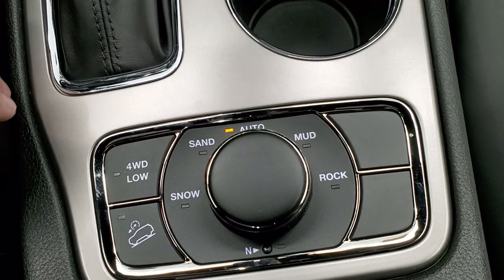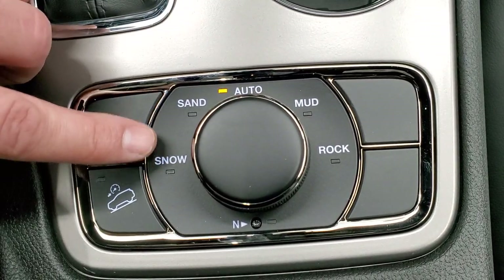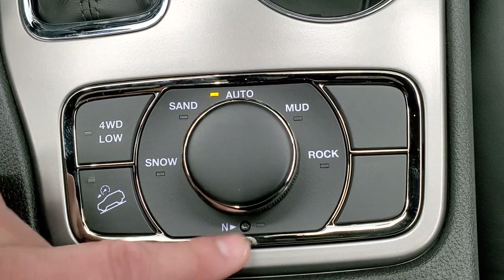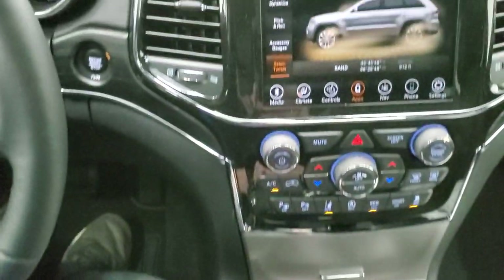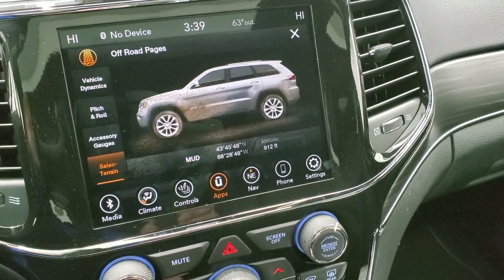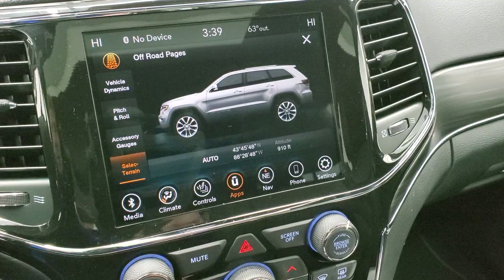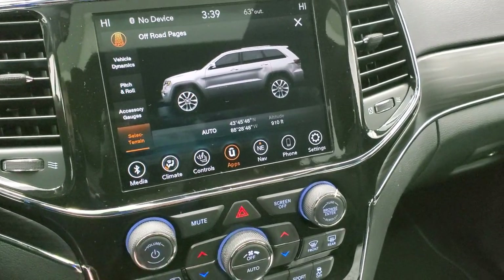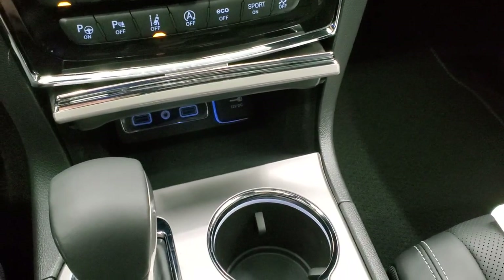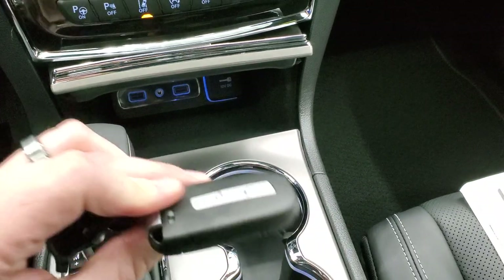This is part of the Quadra-Trac II system, which gives you four-wheel drive low and the Selec-Terrain dial down here with modes for snow, sand, mud, and rock. There's also a neutral setting for flat towing — this vehicle can be flat towed. As you turn the dial, you can see the mode change on the screen. That all comes standard at no extra cost. You also get two USBs, an aux jack, a 12-volt power point, and an 8-speed automatic transmission with mechanical shifter and keyless entry with remote start.